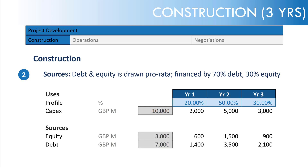Applying those percentage splits, we get £600 million of equity in year one — which is 30% of £2,000 million — then 30% of £5,000 million, and 30% of £3,000 million, with the reverse for debt. Checking the totals: equity is £3 billion and debt is £7 billion.